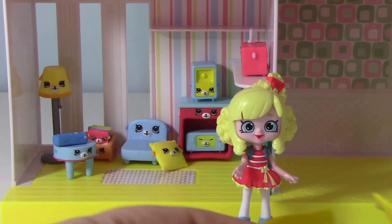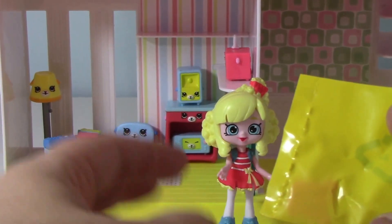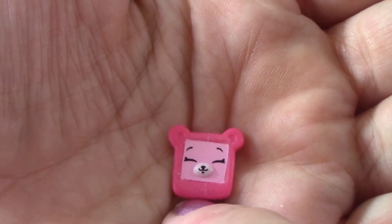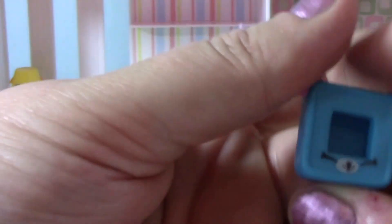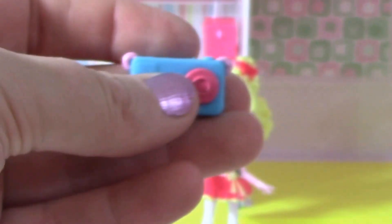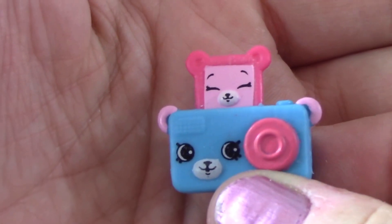Now we need to open up our blind bags and see what other room we got. We have a little pink teddy bear picture. Blind bag number two — we have the teddy bear picture frame. I'll bet this one is the camera. Yup, we got the teddy bear camera. There you go with the little picture in it.